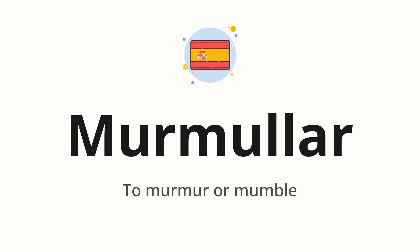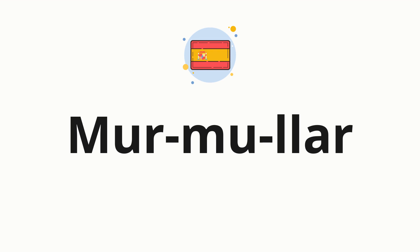Let's say it all together. One more time: murmular. Now let's split the word into syllables and then pronounce each syllable one by one. Murmular.